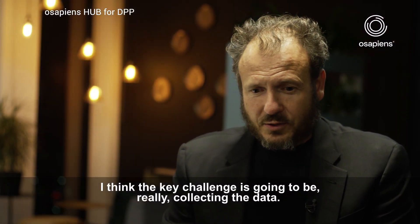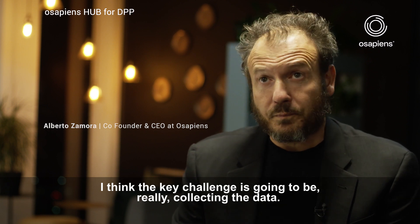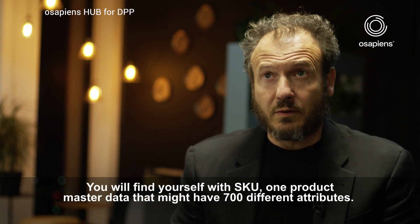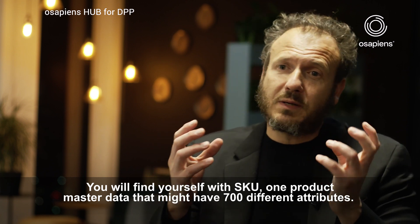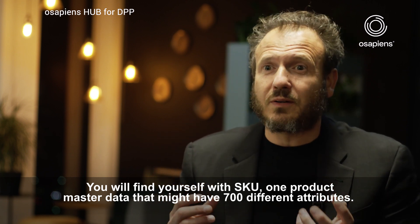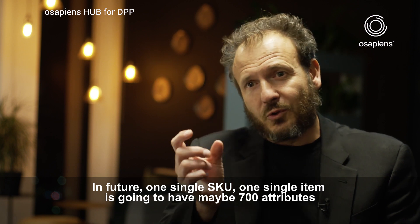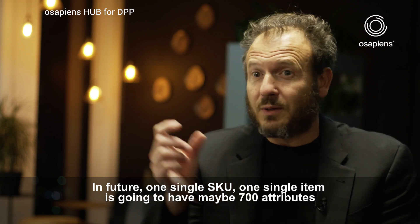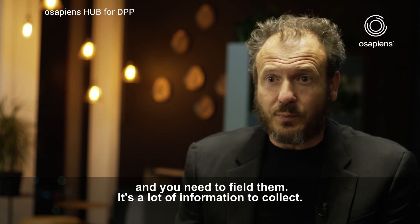The key challenge is really collecting the data. You will find yourself with one product master data — one SKU — that might have 700 different attributes. Today, one of these products may have maybe 30 or 40 fields. In the future, one single SKU is going to have maybe 700 attributes, and you need to fill them all — that's a lot of information to collect.